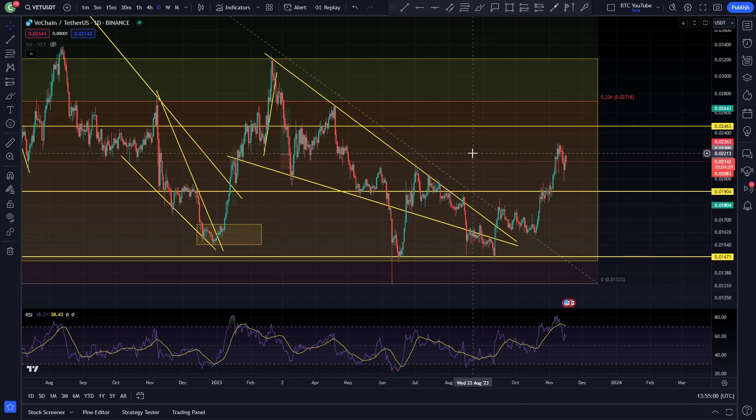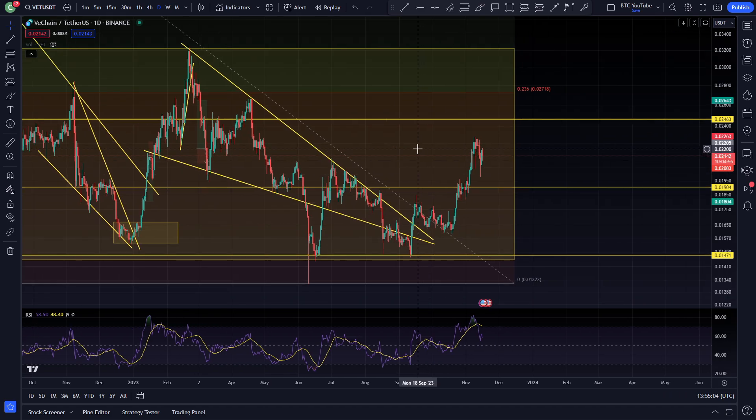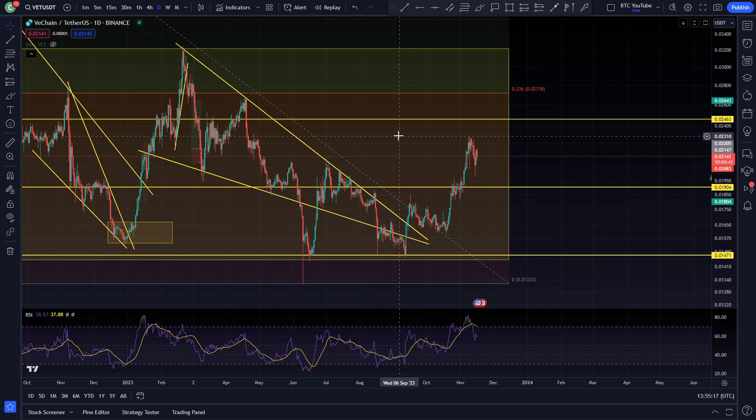Alright, what is up boys and girls, welcome back to another video. Just taking a quick look here at VeChain on the daily time frame. Thank you all very much for joining me again. Make sure to check back every single day for daily updates going into the bull market, so please do make sure to like and subscribe, leave a comment, and let me know what you think about the current price action of VeChain.